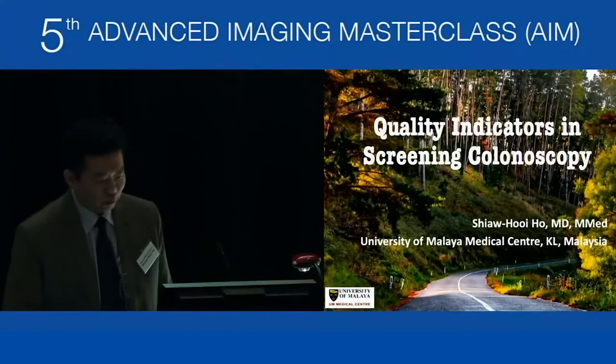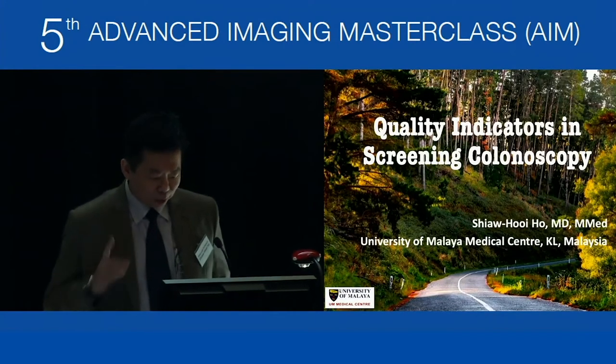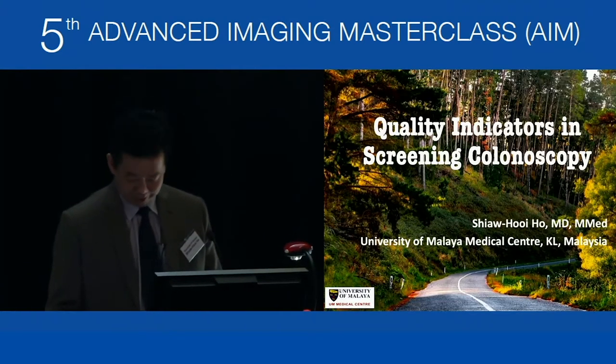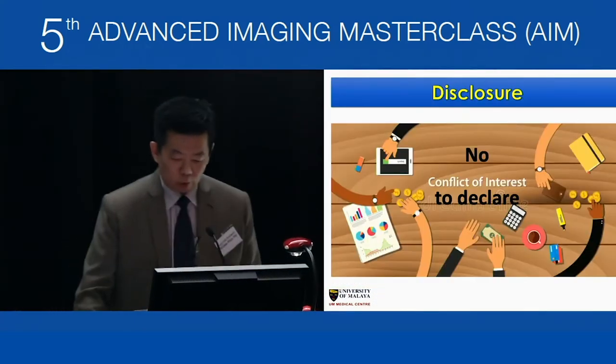Thank you, Professor Raju and the team for inviting me. This is a beautiful view of the Adelaide Hill. I was here three years ago and drove through this hill. It was so peaceful and beautiful. My task today is to speak on quality indicators of screening colonoscopy, and I have no conflict of interest to declare.